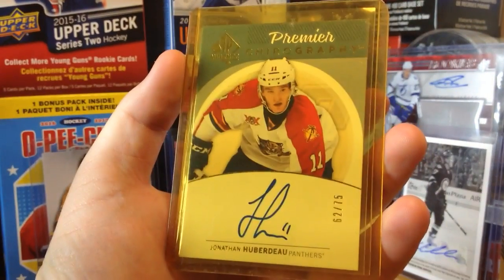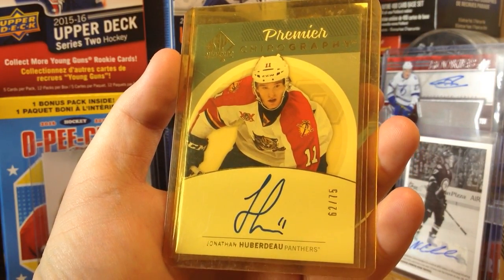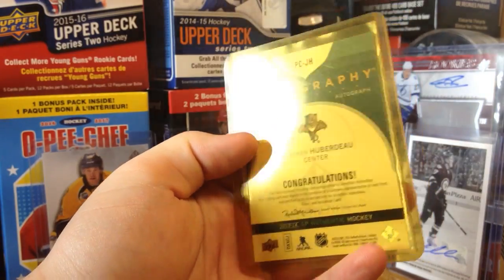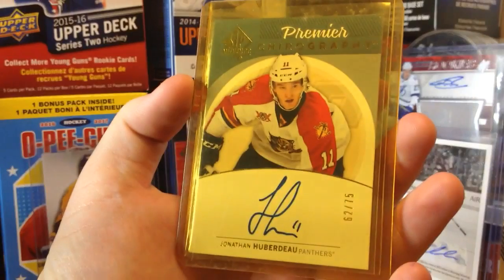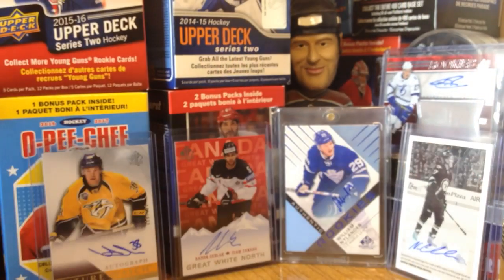We got a Premier Chirography, number 275, of Jonathan Huberto. Pretty nice card — I really like the chirography cards. I have a Patrick Kane similar to this, it's just a regular chirography.